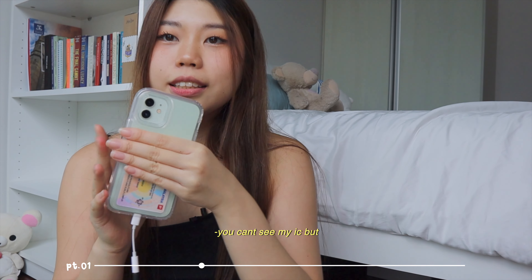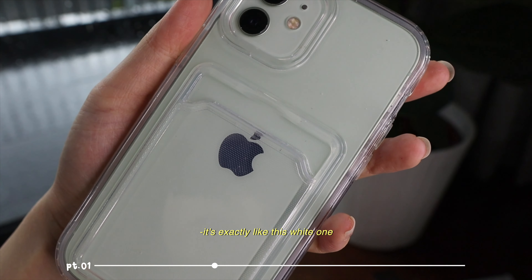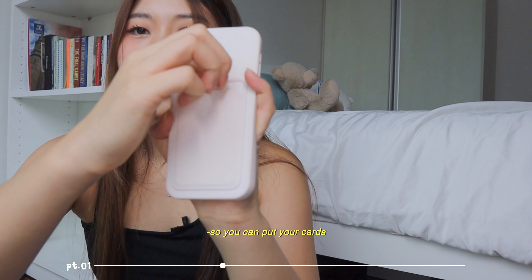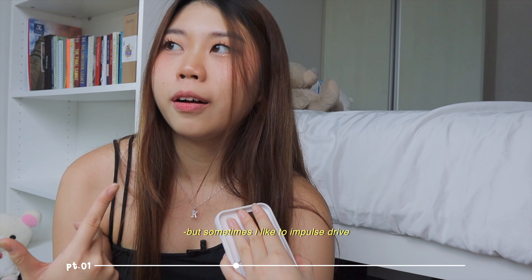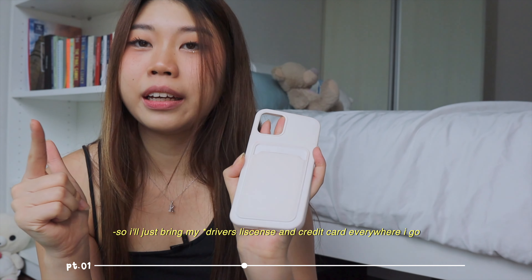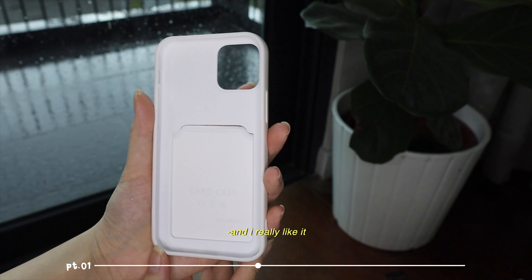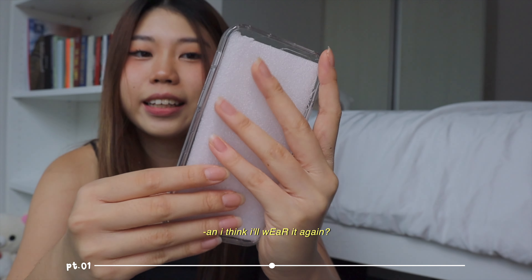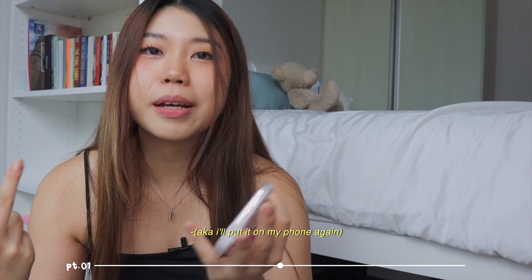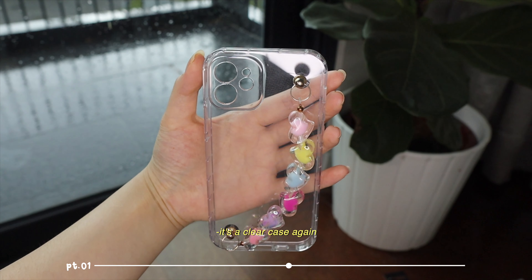The second item is phone cases, and I'm actually using one right now. The thing I like about it is this pocket section in front - it's exactly the same as this white one - so you can put your cards. I don't really like to bring my whole wallet but I like to impulse drive, so I just bring my IC and credit card everywhere. It's a silicone kind of material and I really like it. The second one I got is this clear case with a heart pattern on the outside, like a chain design.